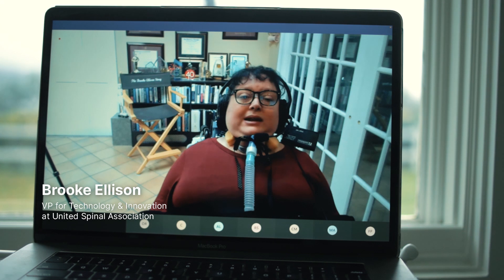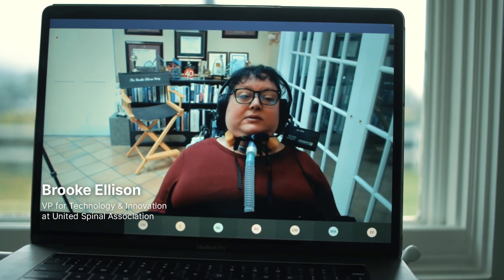What is out there for people with quadriplegia to use in order to interface with their computers or their smart devices? And there's almost nothing.